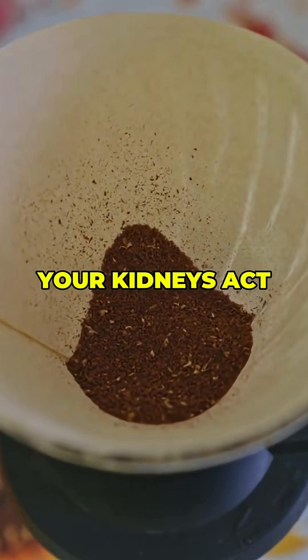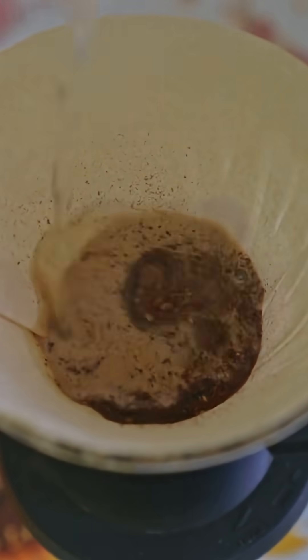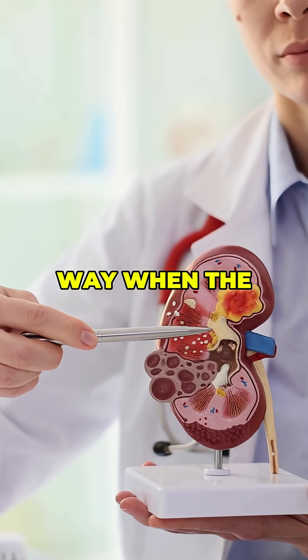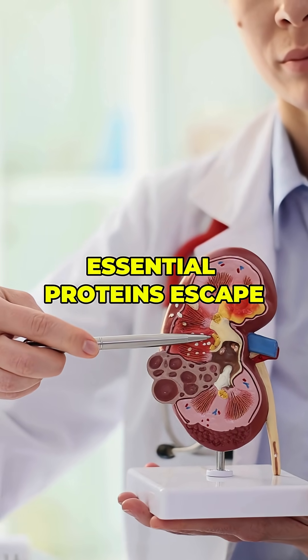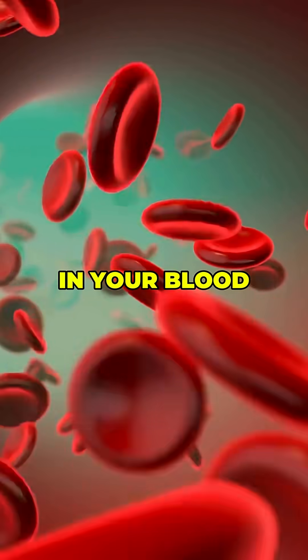Think of it this way. Your kidneys act like a coffee filter. If the filter tears, the grounds slip through into your cup. In the same way, when the kidneys are damaged, essential proteins escape into your urine instead of staying in your blood where they belong.